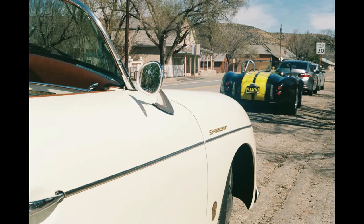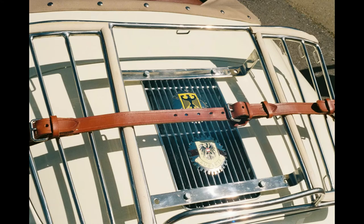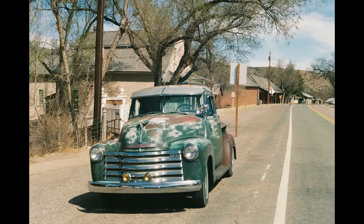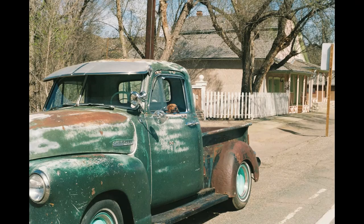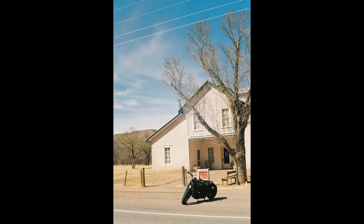The Porsche looks pretty cool too. But if I was to choose between the Porsche, the Cobra, or this rusty pickup, I would 100% go for the pickup.